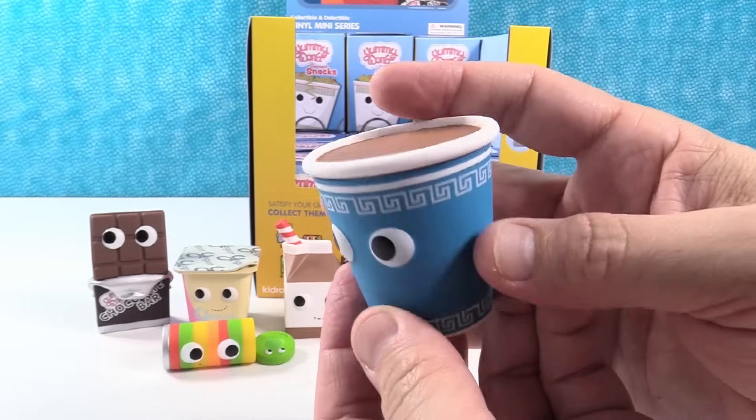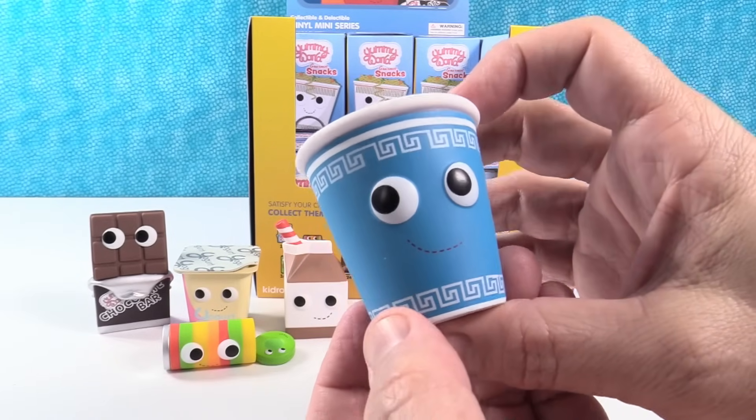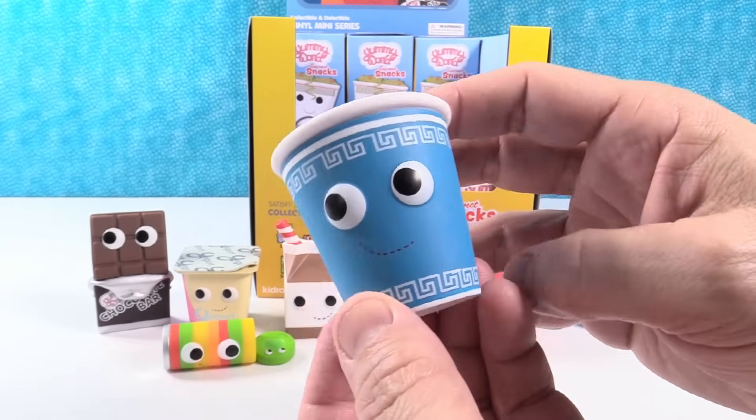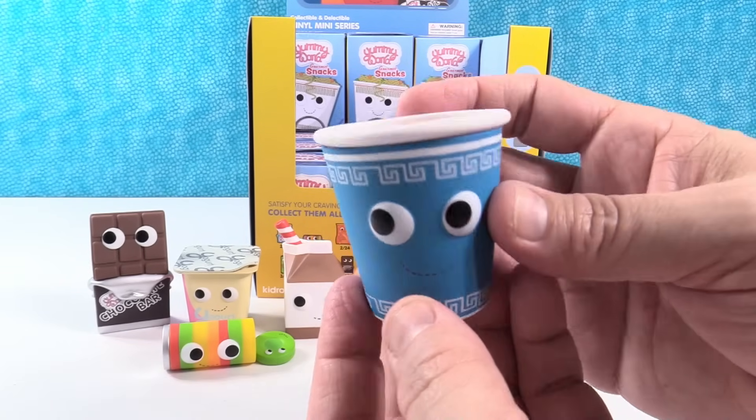I have the cup of coffee — that's another 1 out of 24. Yummy World. This one is awesome. That reminds me of New York, because everybody — all the street vendors have the cups of coffee in these cups.